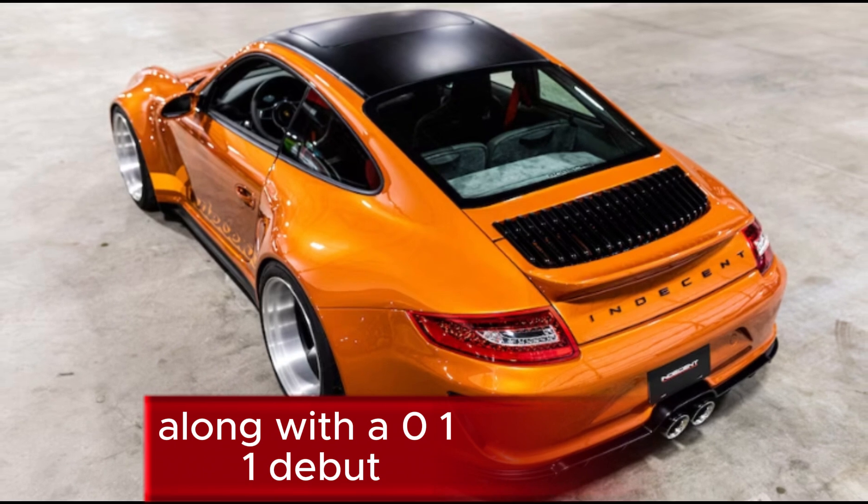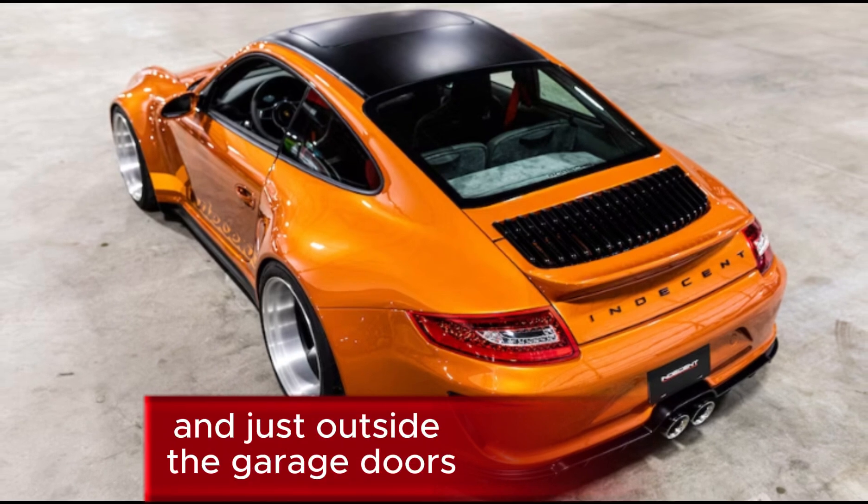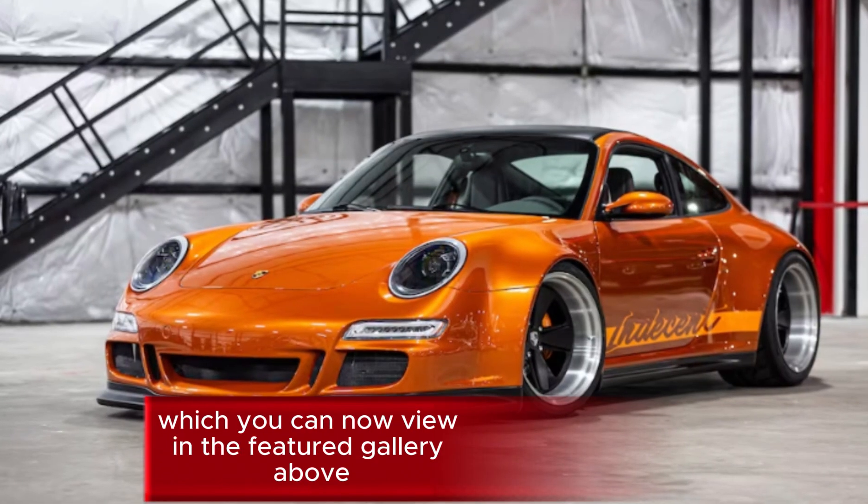Along with the 911's debut, a host of Porsches were situated inside the venue and just outside the garage doors, which you can now view in the featured gallery above.